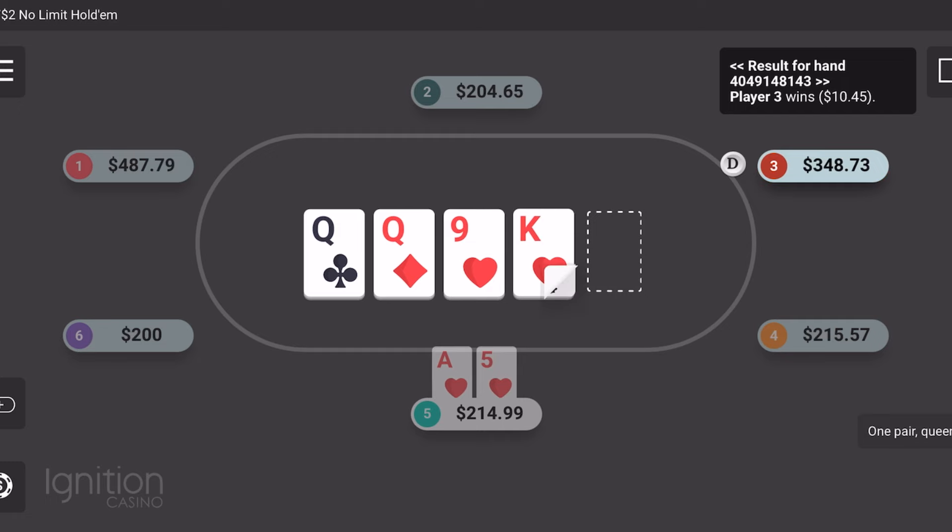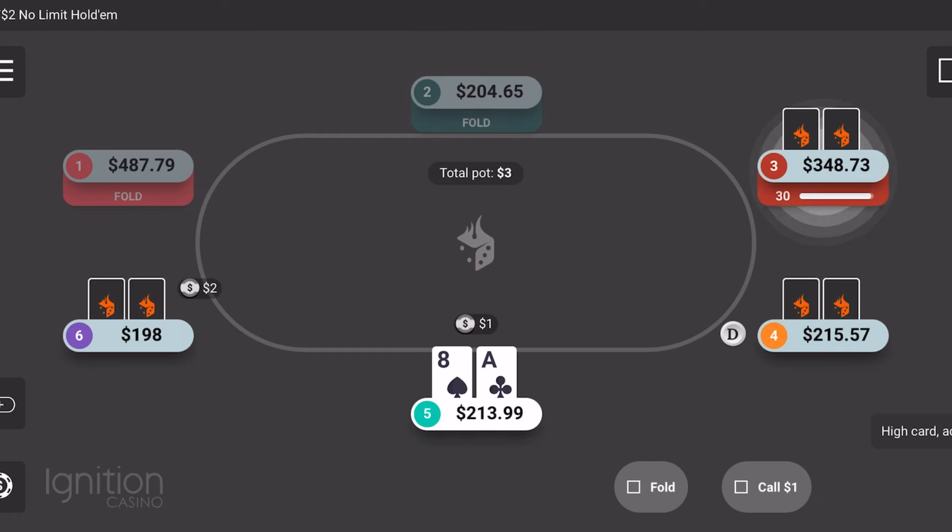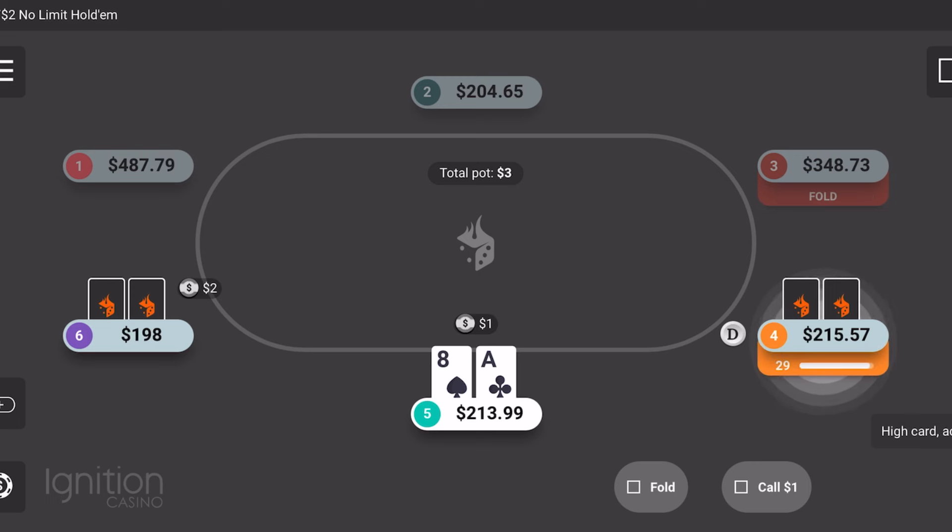I just mucked that one — no reason to continue. To kind of start things off here, we went up a little bit and down a little bit, but I was really never down in this session at all. We started with $200 and just climbed our way up a little bit, putting in some good value bets eventually, and we did get paid off, which was nice.